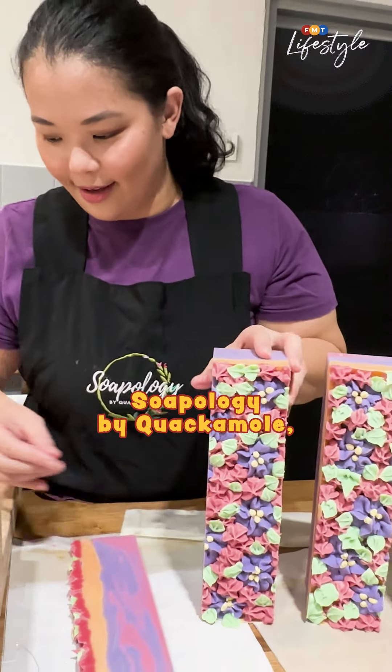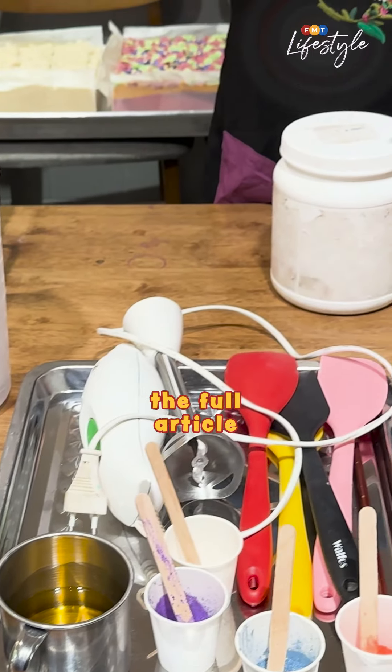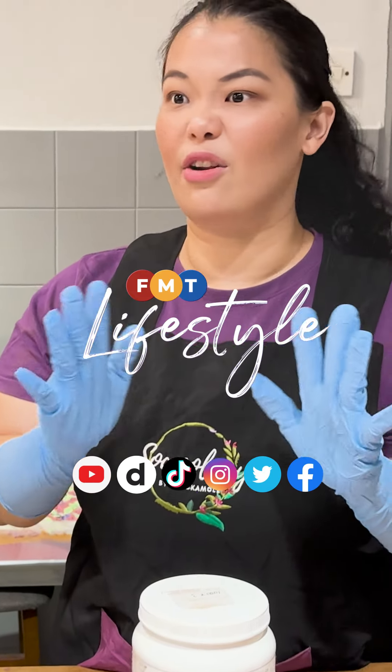To learn more about Soapology by Quackamole, check out the full article by logging on to FMT and following us here.